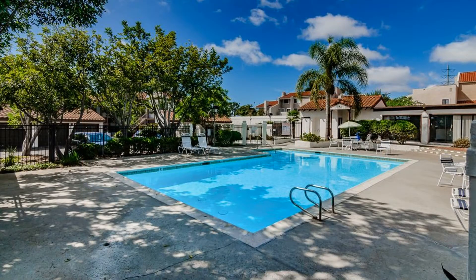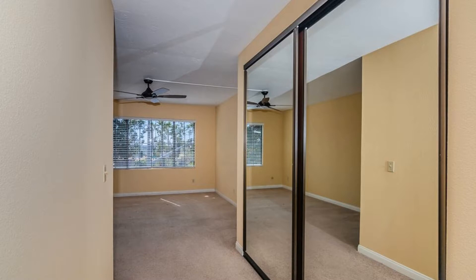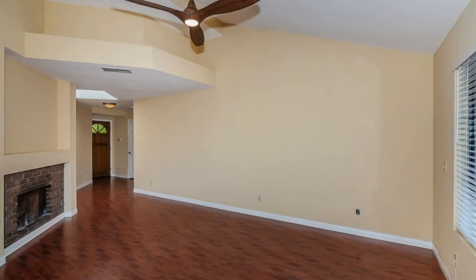This condo also has access to the community pool and spa. It's a short walk to groceries, restaurants, the movie theater, and community parks. It's also just minutes from beaches and other recreational areas, and has nearby access to Interstate 5.